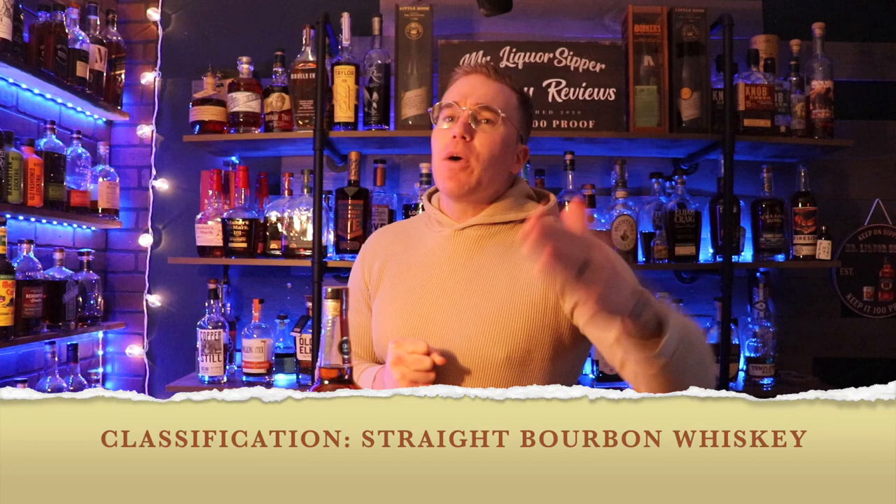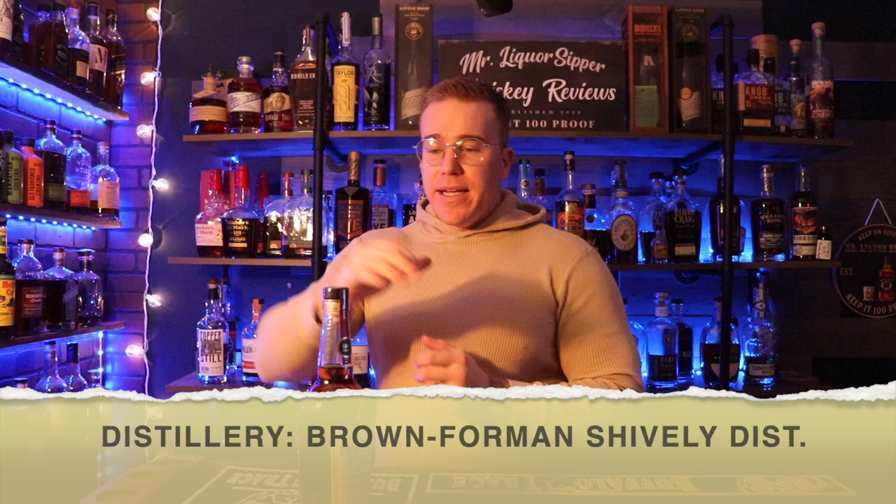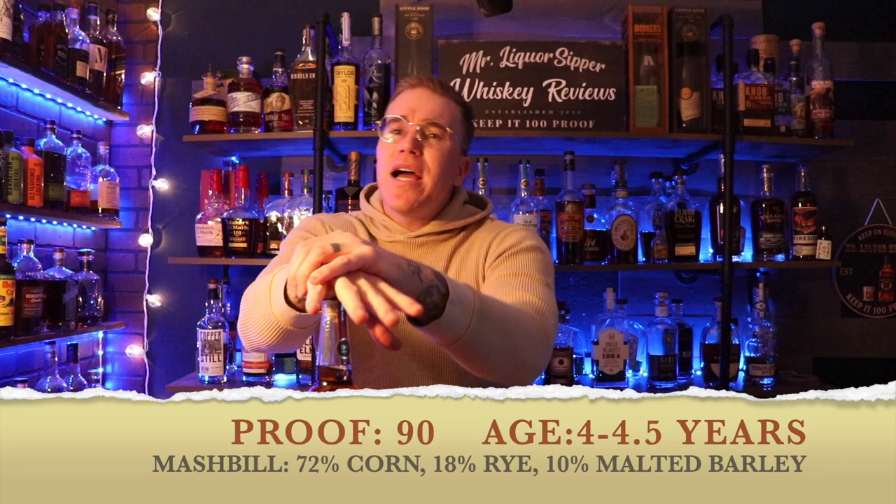It comes in a classification of straight bourbon whiskey from Brown-Forman's Shively Distillery — not to be confused with Shipley Doughnuts. Released in February 2015, the proof comes in at 90, with an alleged age of four to four and a half years under a heat cycle. The mash bill is said to be 72% corn, 18% rye, and 10% malted barley. The color is a beautiful copper.